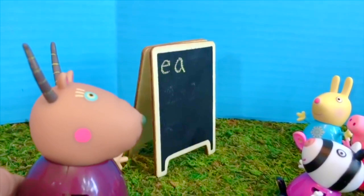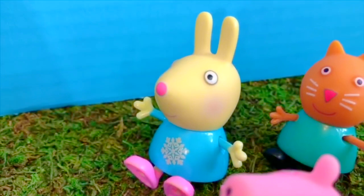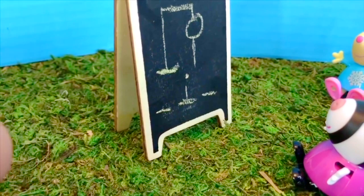Next is Rebecca Rabbit, you have your hand up. What would you like to guess? I'd like to guess the letter I, another vowel please. Yes, there is an I. It's the middle letter in the three-letter word. Good job.